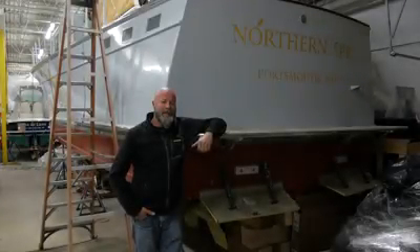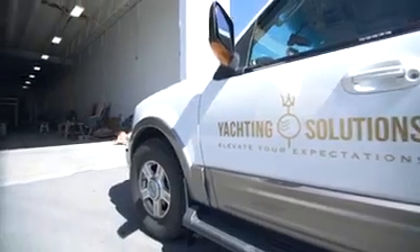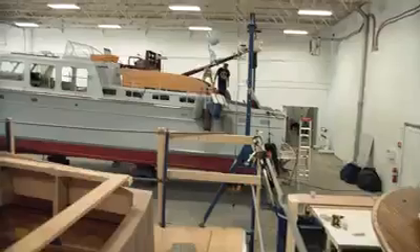Hi, I'm Bill Morong. We're here tonight at the Yachting Solutions RestoMod shop — off season this time. Behind me is Northern Spy. This is one of our first RestoMod projects ever done here, and we're going to take a little tour through the boat tonight.